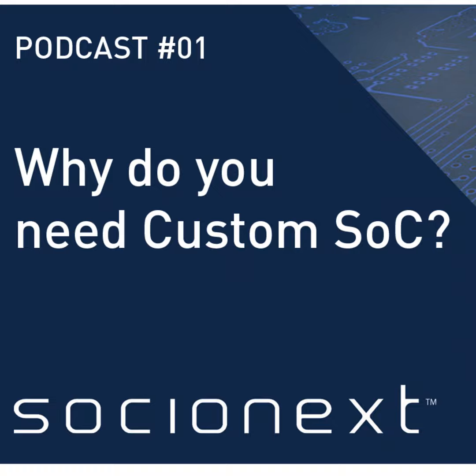Who is Socionext? What's in a name? In our case, Socionext says everything about us. SOC stands for System on Chip, our core business.